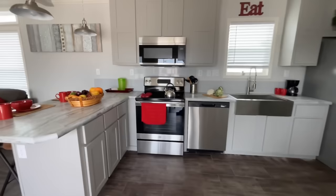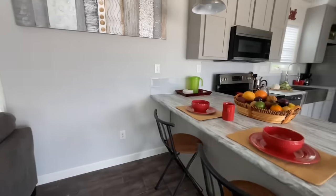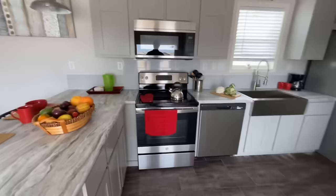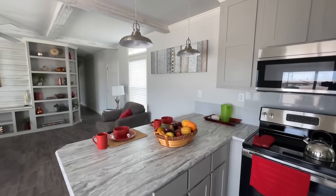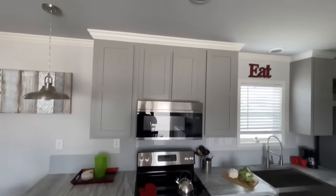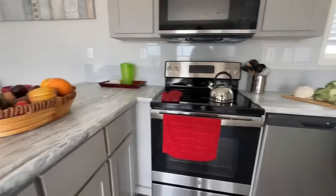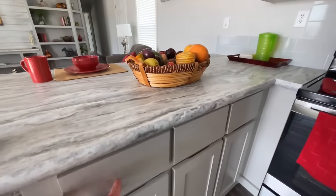In the kitchen there's a little peninsula where you can put some stools — it actually wraps all the way around so you can do some socializing. There are nice pendant lights, which are the first pendant lights we've seen all day. Everything in all the other homes has had recessed lights, so it's nice to see some pendants.